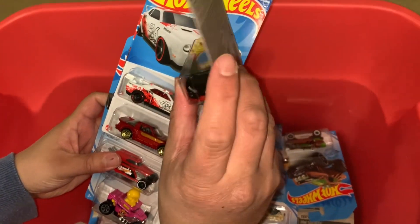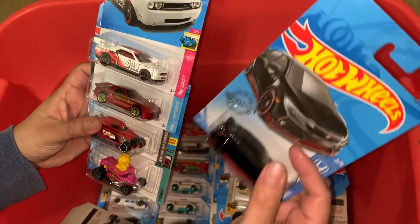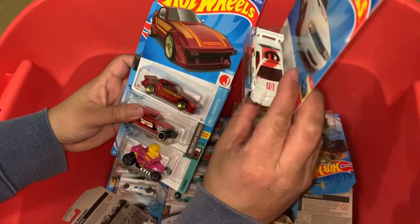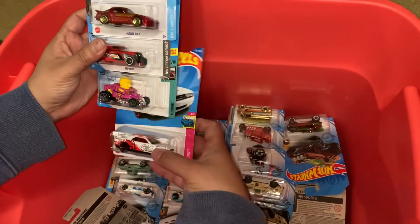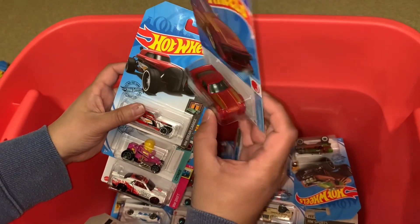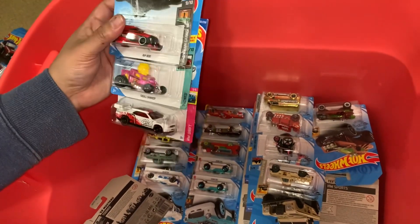Nice, nice — I love this car! I'm gonna keep this. Oh look at that — another one that I don't have yet. Nice, I'm gonna keep this too. Woohoo!